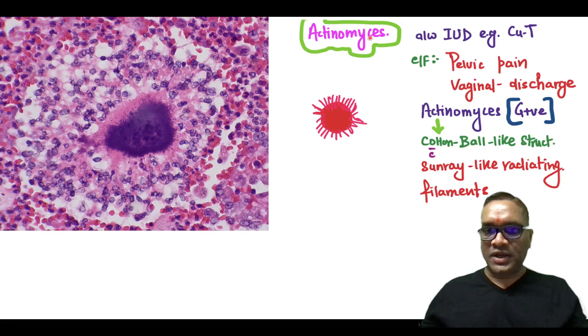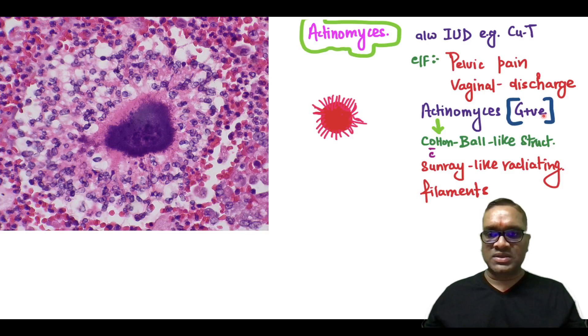Hello everyone. In this high-yielding short, I am going to tell you about actinomycosis which will be associated with intrauterine device like a copper T insertion. On clinical examination, your patient will be coming with pelvic pain and vaginal discharge. These are usually caused by actinomycosis, a gram-positive organism which will be showing you a cotton ball like appearance.